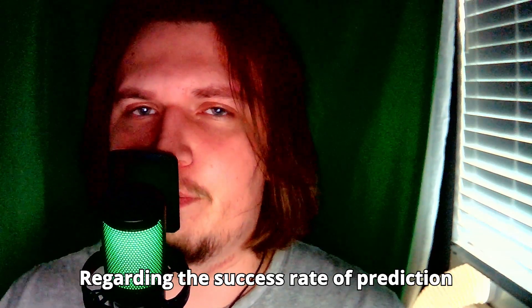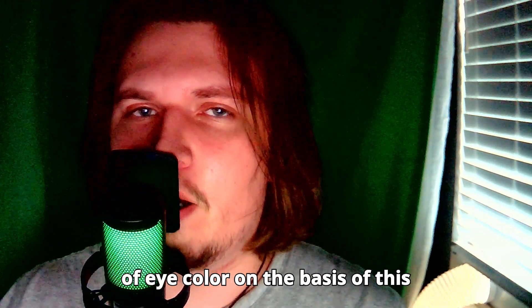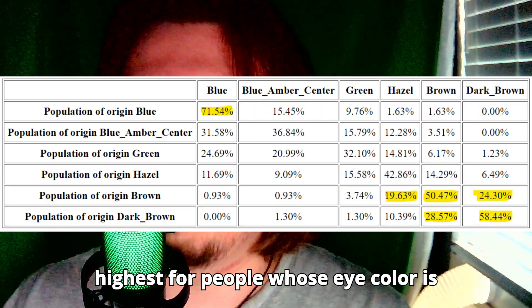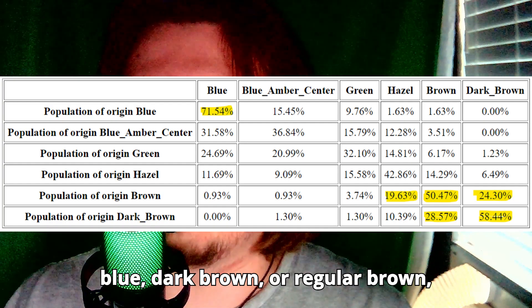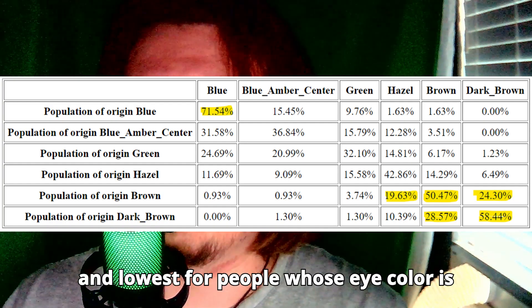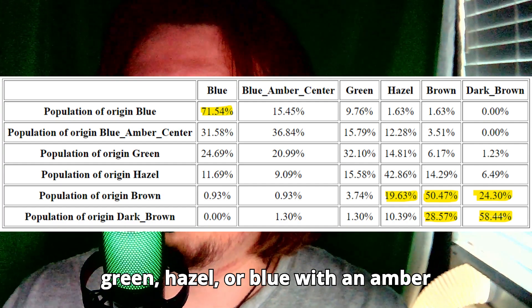Regarding the success rate of prediction of eye color on the basis of this statistical data, the success rate is highest for people whose eye color is blue, dark brown, or regular brown, and lowest for people whose eye color is green, hazel, or blue with a central heterochromia pattern.